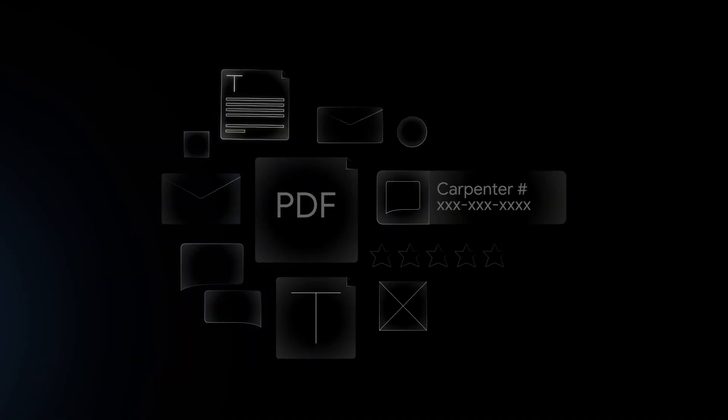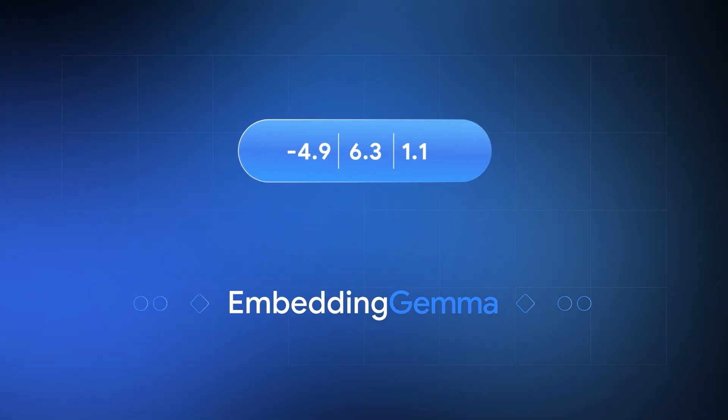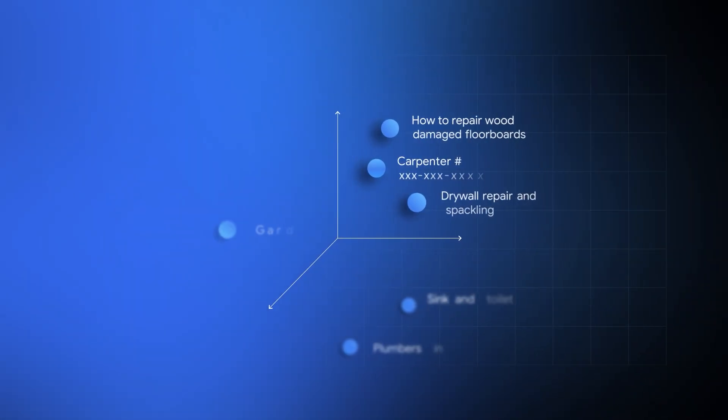Meet Embedding Gemma. Built on Gemma 3 architecture, it's designed for on-device, offline use with customizable output dimensions and lightning-fast performance. Embedding Gemma brings big-brain embeddings to the smallest devices, and yes, it plays nicely with all your favorite AI tools — even the ones you claim you'll learn next weekend.